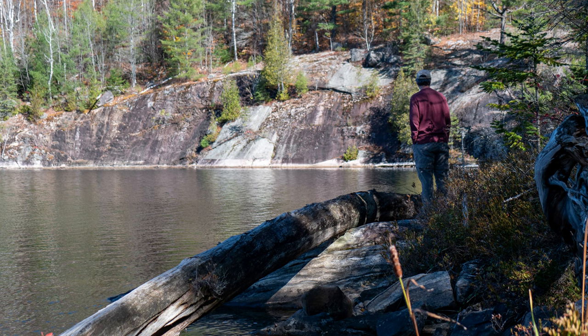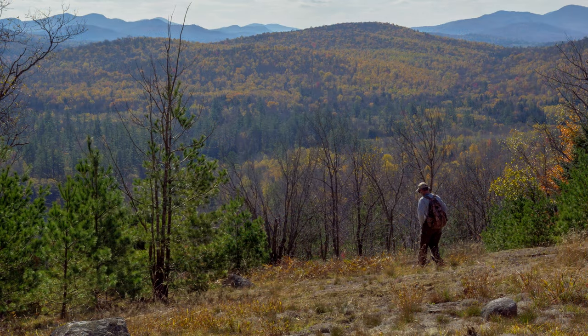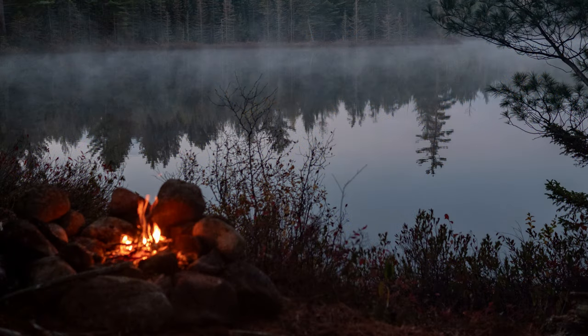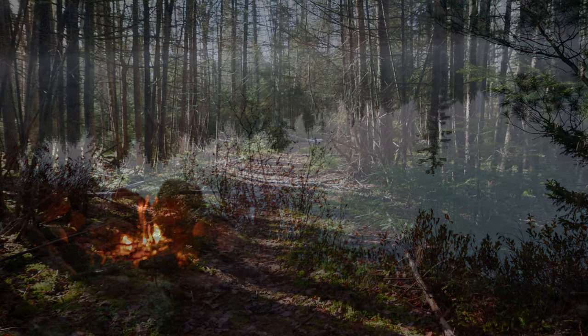When I mentioned to my regular hiking companions that I might do a video about some of our favorite destinations — the ones that nobody knows about — I got some very hard looks. Even so, I'm going to risk it. Here are five of our favorite little-known hikes in the central Adirondacks.